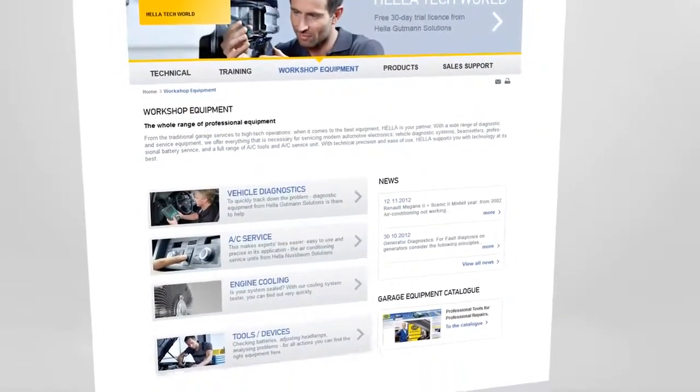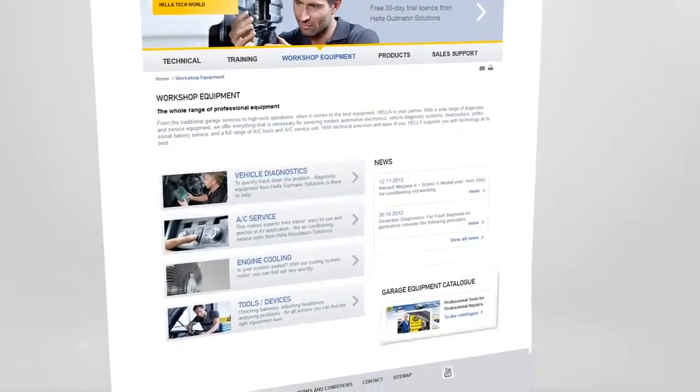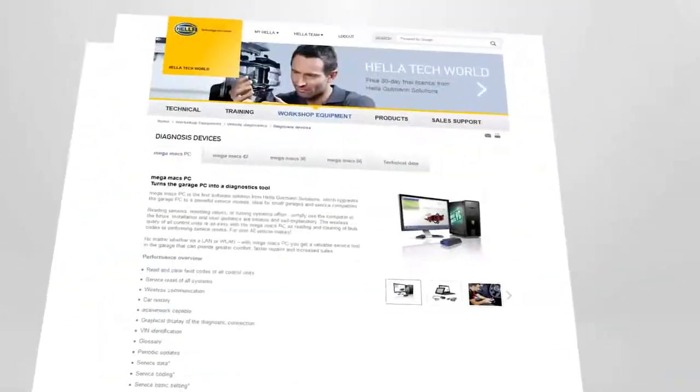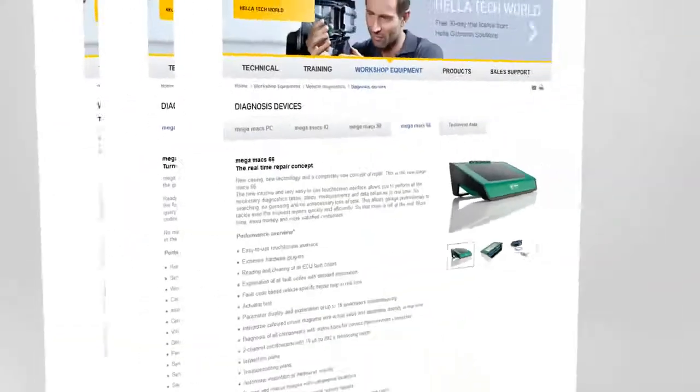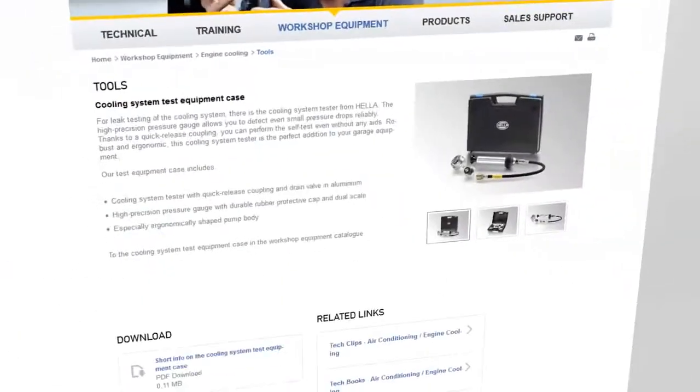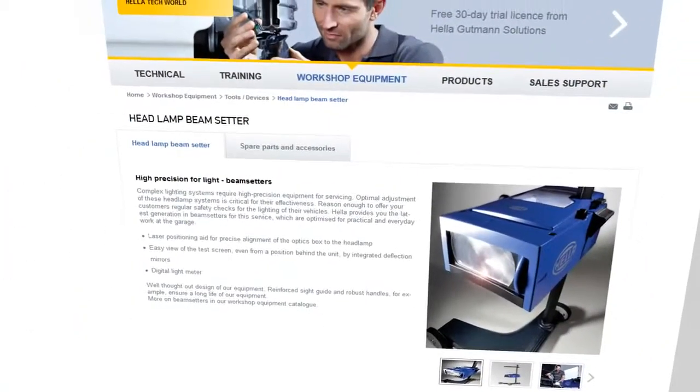The garage equipment section gives you a complete summary of our entire range of professional equipment for garages. From vehicle diagnostics to cooling circuits, tools, and units — you find everything here for traditional to high-tech service.